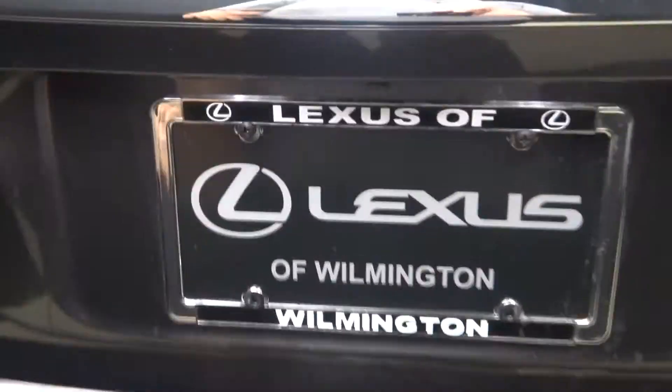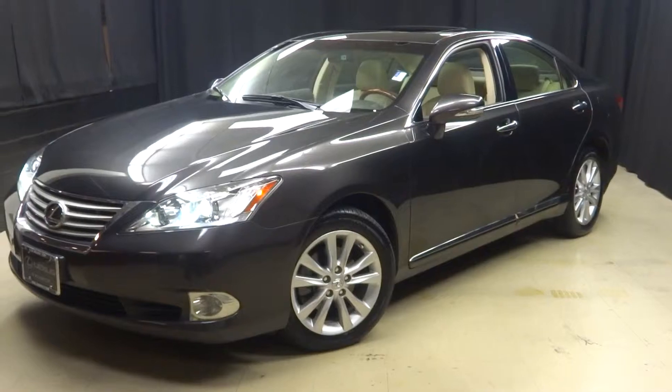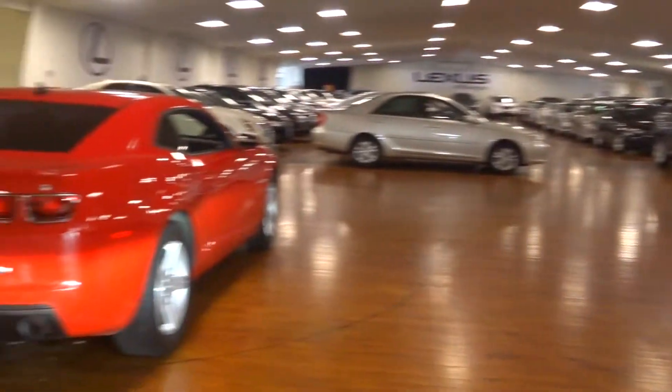Here's your trunk and it's right here at Lexus of Wilmington. If you're looking for more information on this 2012 ES350 or any of the other almost 100 vehicles in our pre-owned inventory, in our 90,000 square foot pre-owned showroom.